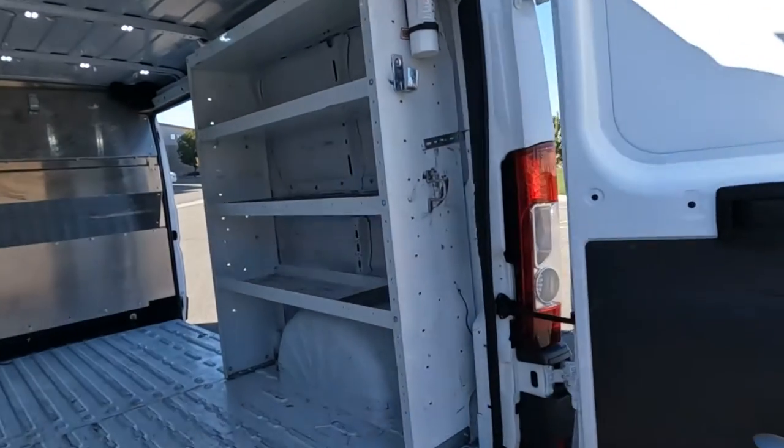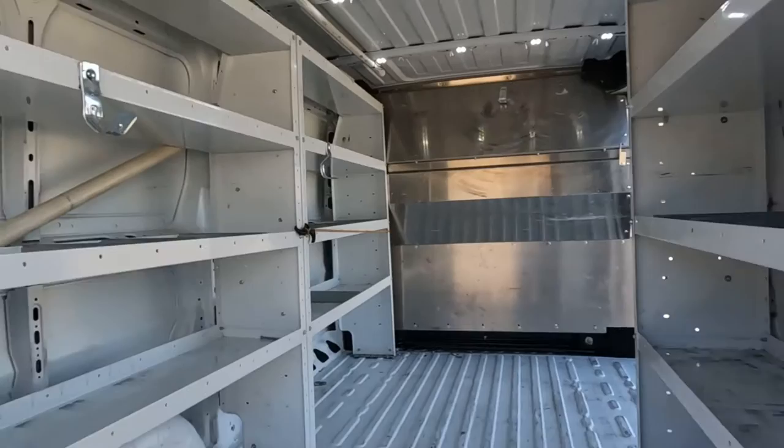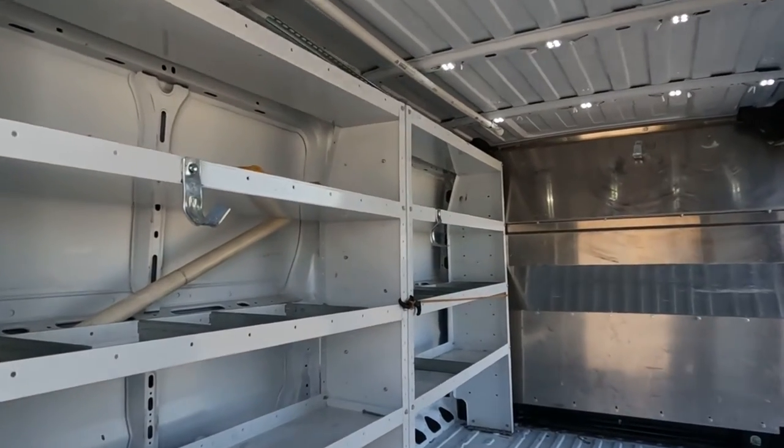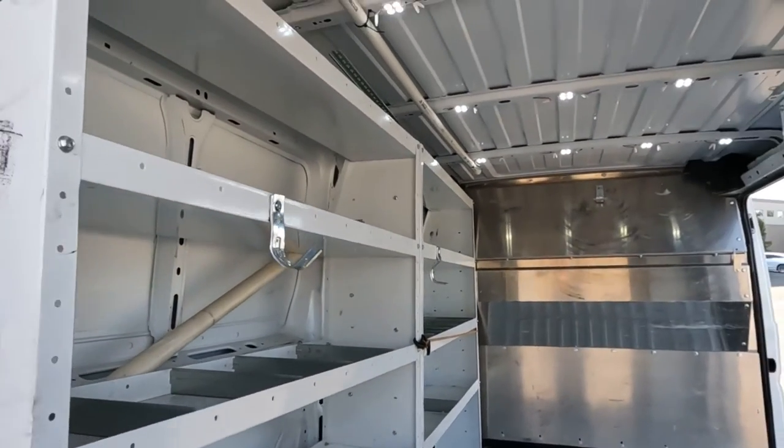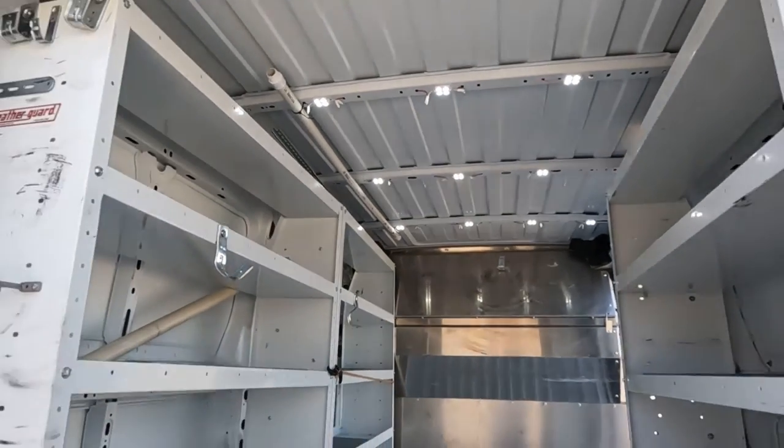I'll go ahead and take you for a tour of the interior here. It does have shelving on both sides, and as you look up you'll see the very best LED lighting I've seen in one of these vans.